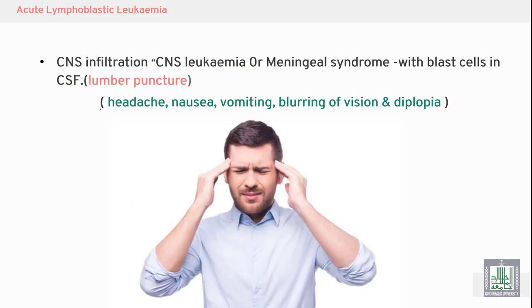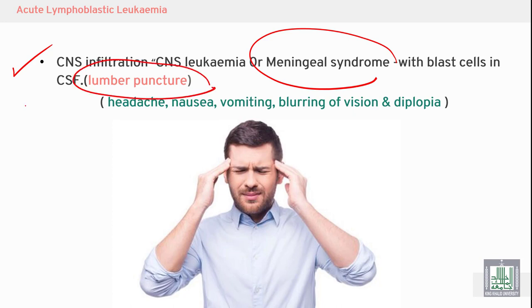Acute lymphoblastic leukemia is characterized by CNS infiltration, a condition called CNS leukemia, when the CNS is infiltrated by leukemic cells. It is sometimes called meningeal syndrome, referring to infiltration of the meninges by leukemic cells. We therefore have to perform a lumbar puncture and aspirate CSF.